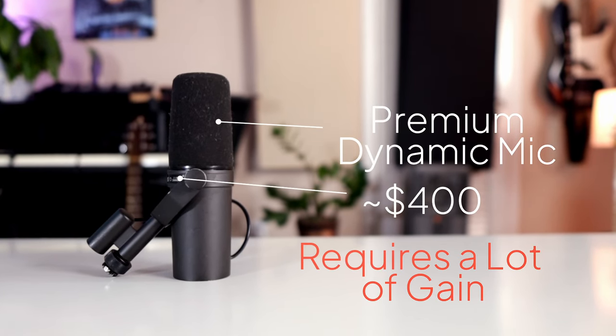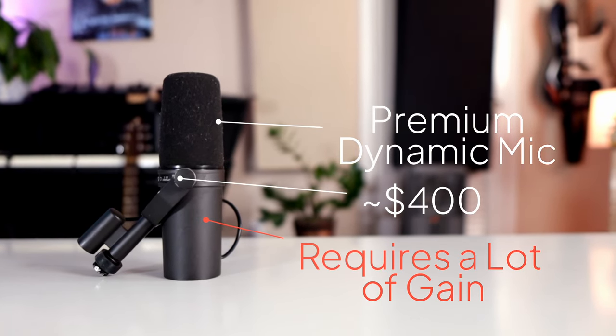Its warm profile helps vocals sit in the mix really nicely. However, this mic isn't perfect — it requires a ton of input gain that most budget audio interfaces can't handle. That means you'll also have to purchase a device to help up the signal. The most common and cheapest is called a cloud lifter. This had me knock some points off my final rating, but it's still a fantastic microphone.